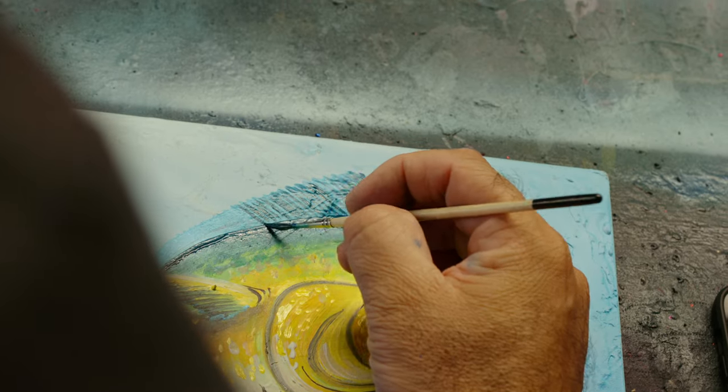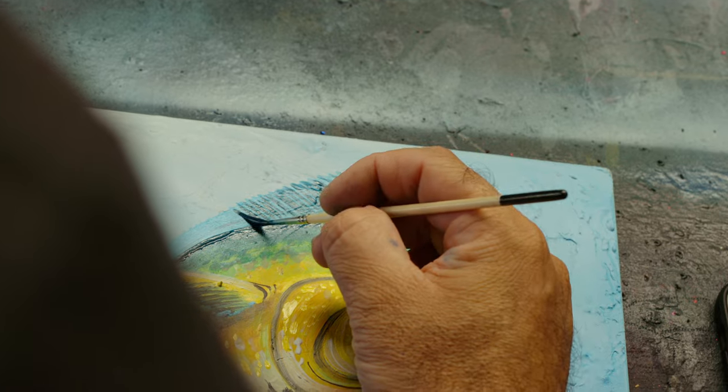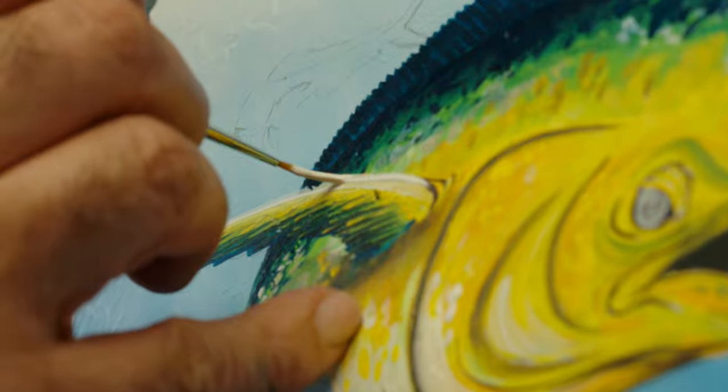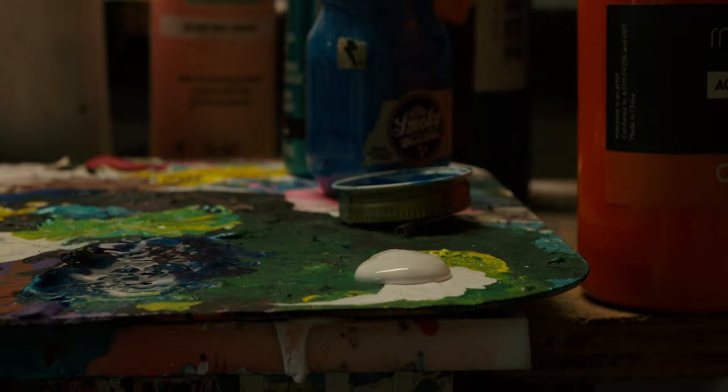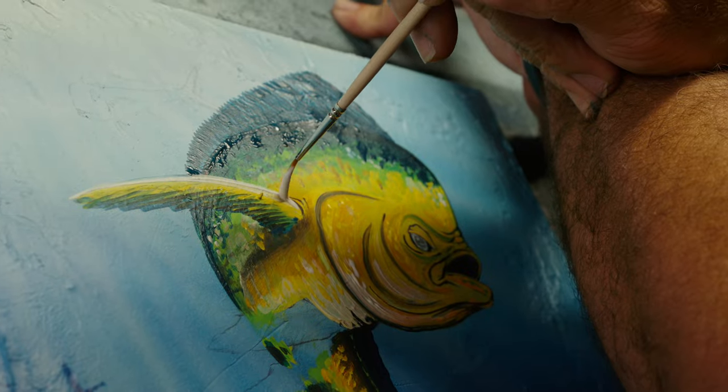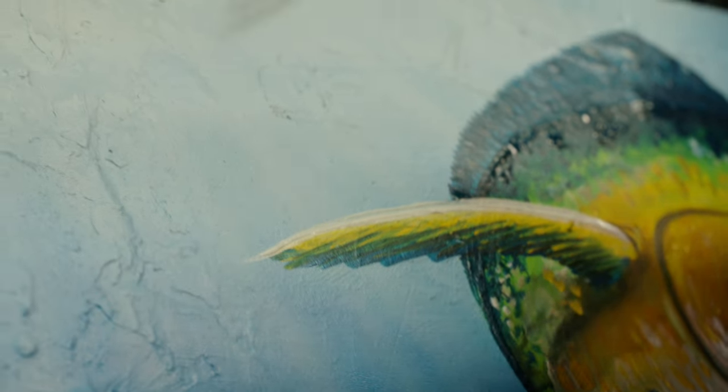Everyone's got their own style, everyone's got their own approach. I like bright, very bright, sometimes even neon — because my wife tells me I'm a loud person, and so I guess that comes out in my colors as well.